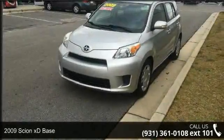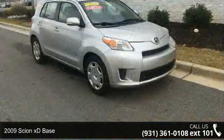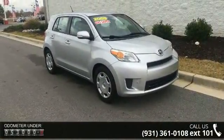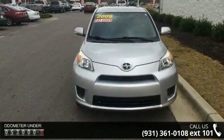Imagine yourself in this 2009 Scion XD base. If you are looking for an automobile with great features, look no further. This vehicle comes with a reliable four-cylinder engine connected to a smooth shifting automatic transmission.